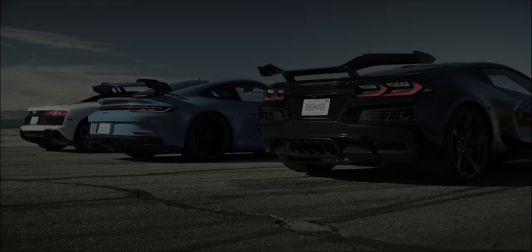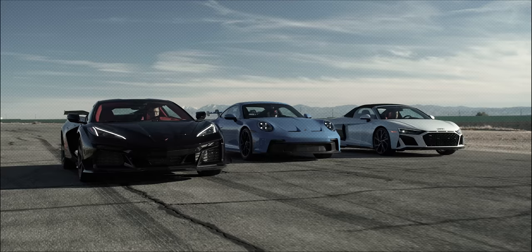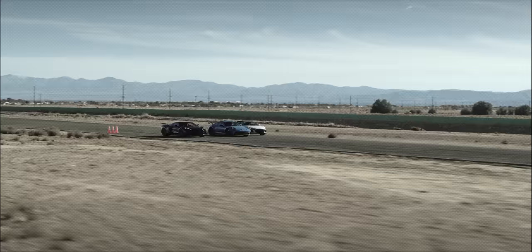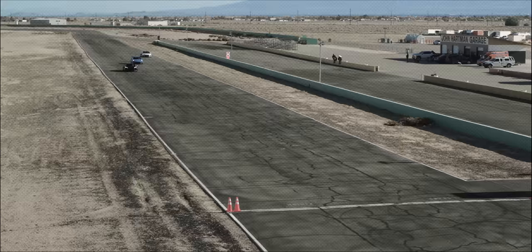When you're talking about this level of power, getting it all to the ground is a real challenge. We had a mother of a time getting the Z06 to hook up. Once it did, holy Zora was it fast. Remember, we're not on a prepped surface — no VHT — and the Z06's Michelin Cup 2R tires hate the surface at Willow Springs. When we got it right, the Corvette managed a staggering 10.5-second run through the quarter-mile, putting it in Italian supercar territory.